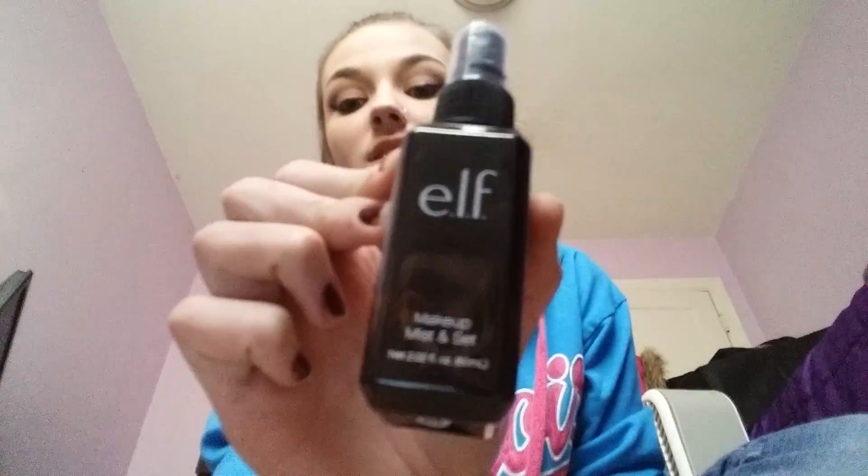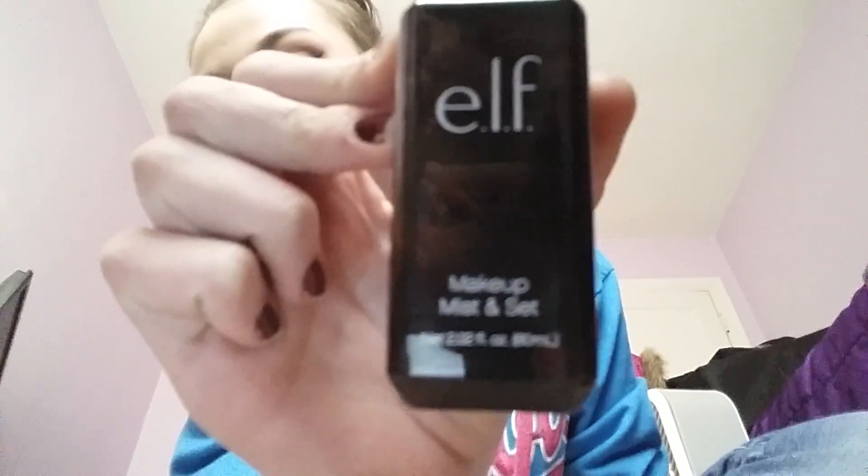I also have oily skin, so it made my matte makeup more cakey before. I also got my Elf Makeup Mist and Set. I recommend this too because it's cheap but it does really good.